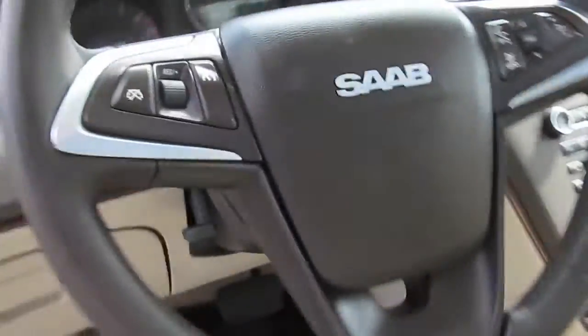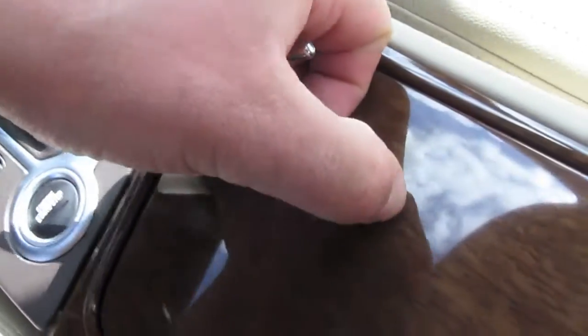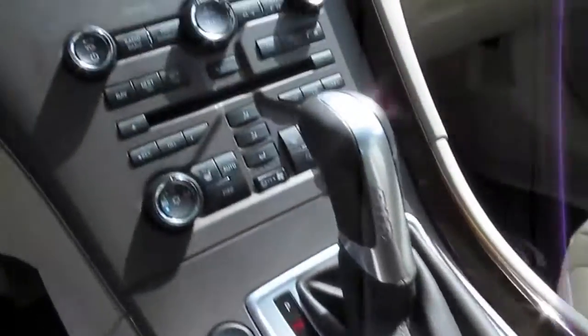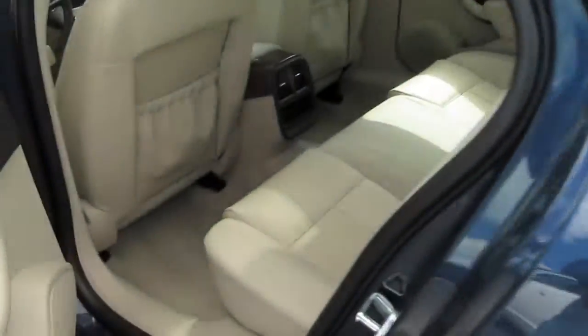Interior, as you can see, very clean. Wood trim, dash — looks like it might be a tiny little mark on the wood trim there. Like I said, I'll point out everything even as minor as possible, everything right up front.